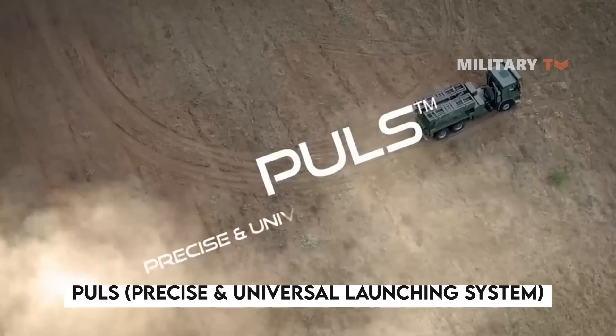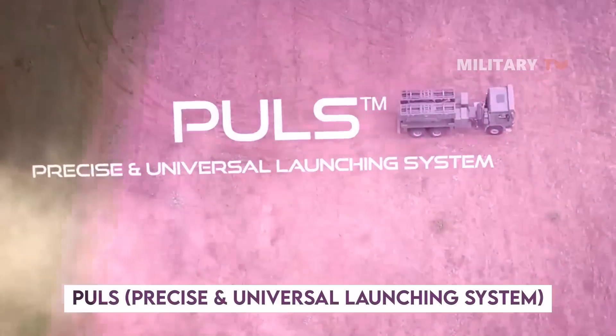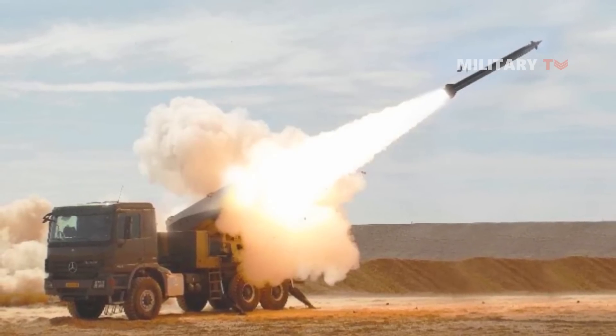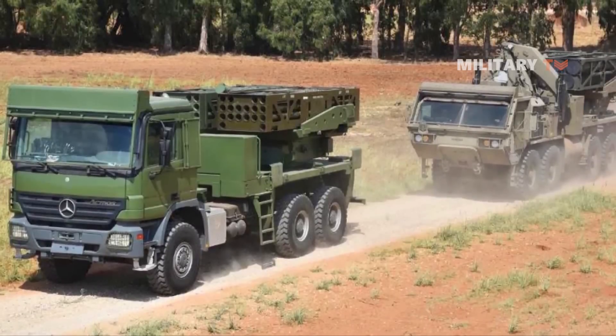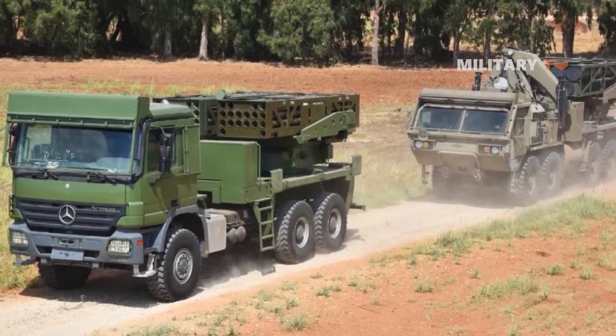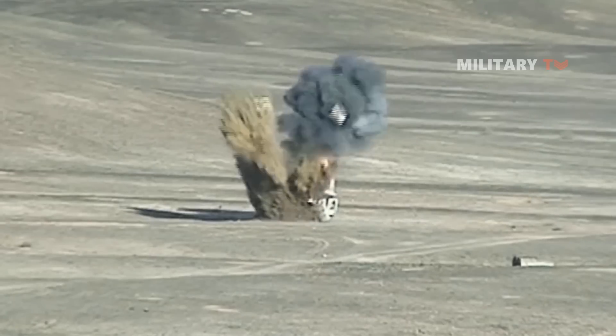Among their top products is the PULS, or Precise and Universal Launching System. This autonomous artillery rocket system is a precise, cost-effective, and adaptable launching system, providing a comprehensive solution for modern fire support, as well as an assortment of accurate rockets and missiles offering optimal responsiveness.